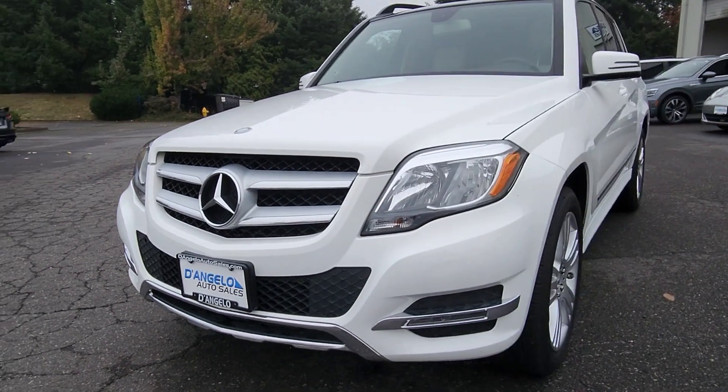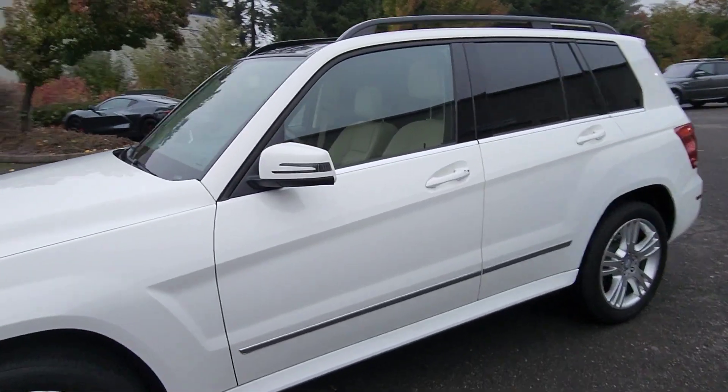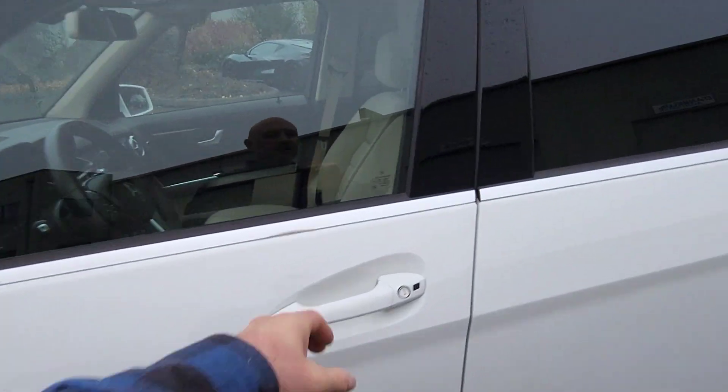The nice part about this car is it's just accented in chrome, which really makes a nice impression against the white exterior.